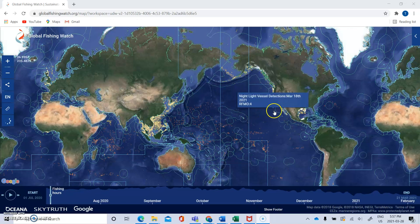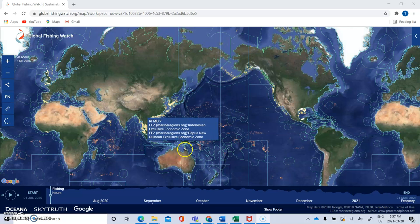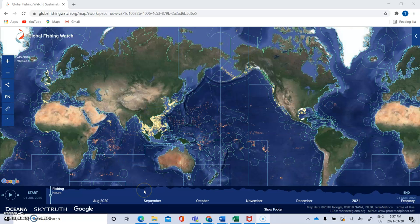I filtered for Taiwanese vessels, which appear as little red dots, and I also filtered for nightlight fishing — those are the yellow dots. From what I can tell, having just started using this feature, we can't actually tell if these are Taiwanese vessels or not. We just know that there are vessels fishing there, so I'm not sure exactly how helpful that's going to be.